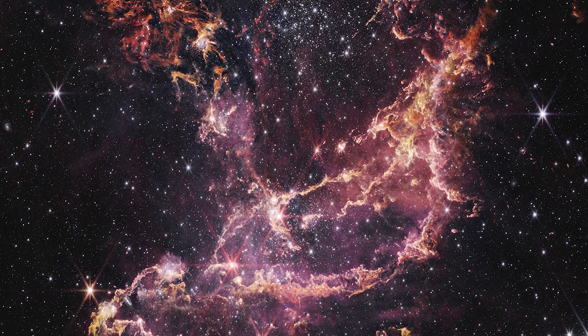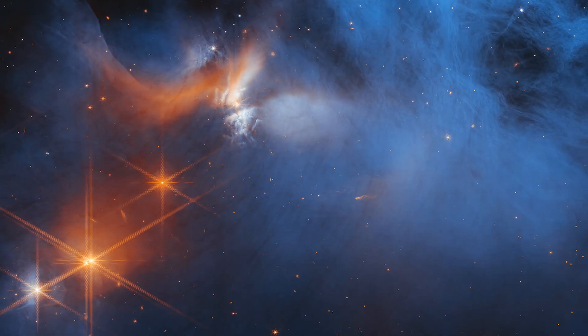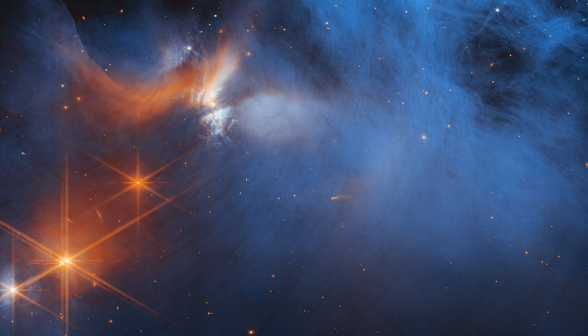Webb's imagery and science are revolutionary. It's challenging our theories of the universe and generating more questions we need to answer.